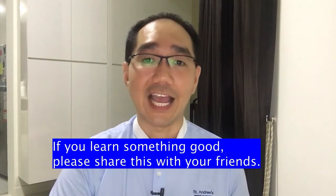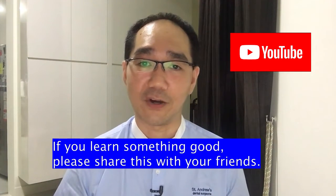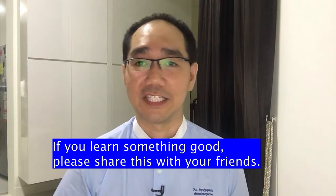By the way, I have a YouTube channel on dental care. If you want to find out more, you can always check out my channel in the link.